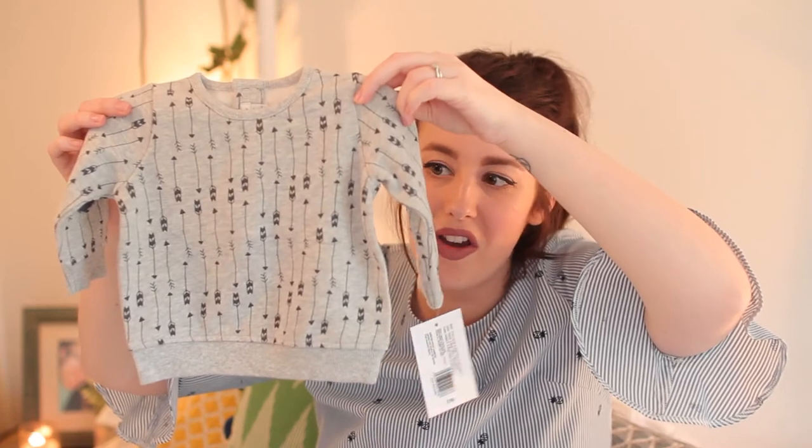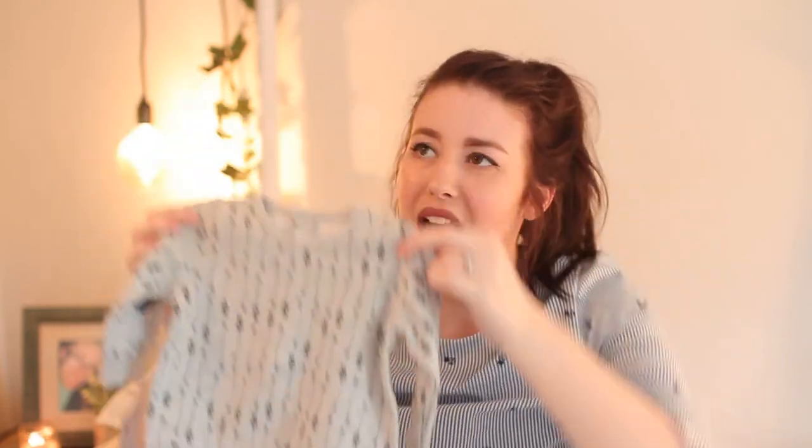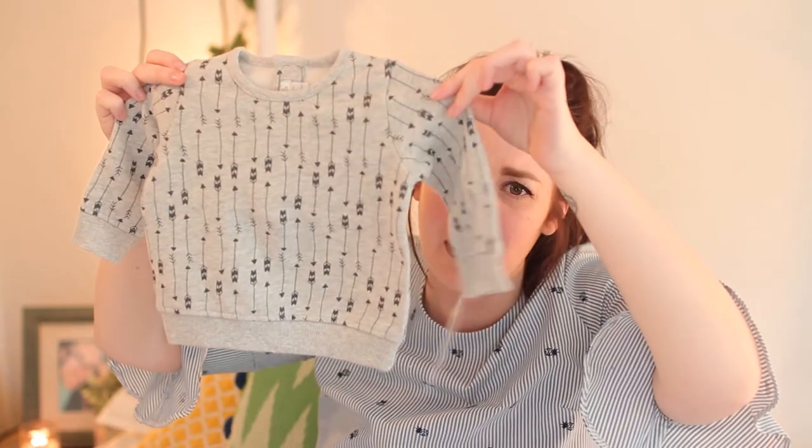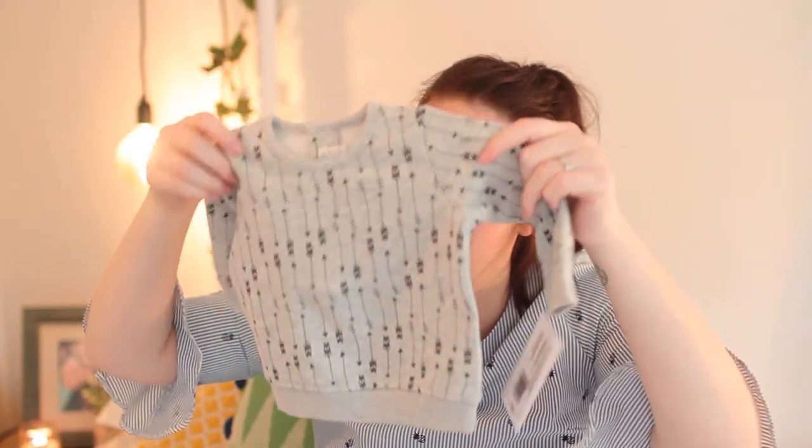Another little jumper that was in the sale was this grey one with arrows all over it. As I've mentioned, I can't resist anything with arrows on, so as soon as I saw it I had to get it. I think that was about five pounds in the sale. On the back it's got denim elbow patches and little poppers at the back. It's nought to three months and really soft, really nice quality.